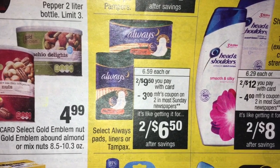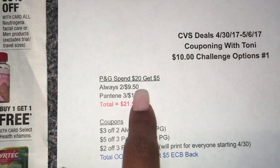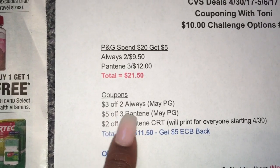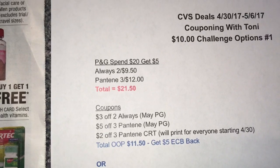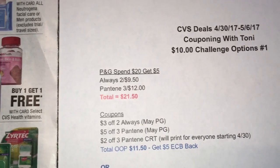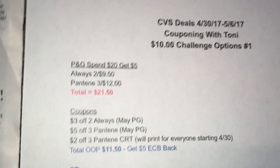The CRT is going to print for everyone — it's a $2 off three instant coupon that will start printing on Sunday the 30th. So if you do early activation, that won't work for you. There is also a $3 off two Always coupon coming in the Sunday PNG on the 30th. So the total is going to be $21.50 for both of those items — two Always and three Pantenes. After coupons ($3 off two Always, $5 off three Pantene, and $2 off three Pantene CRT), your total out of pocket is $11.50, and you'll get back a $5 extra buck. If you use the $10 in extra bucks from the previous week, you would only owe $1.50 out of pocket and still get back a $5 extra buck.